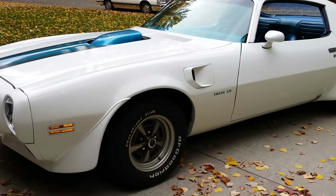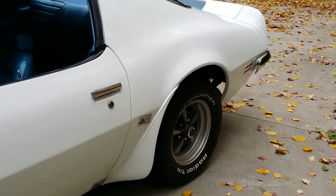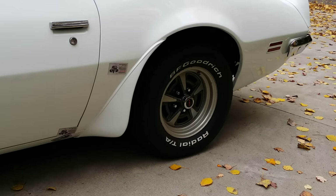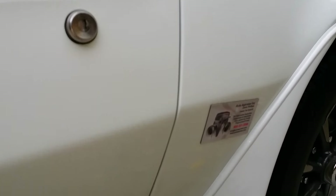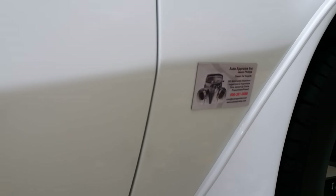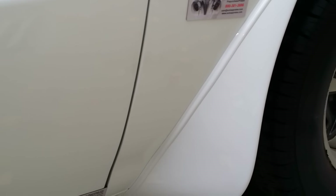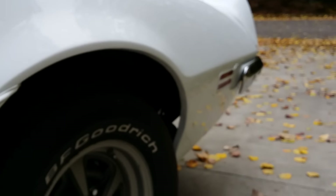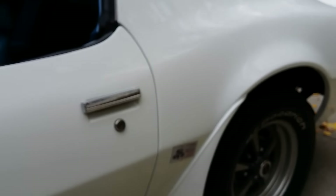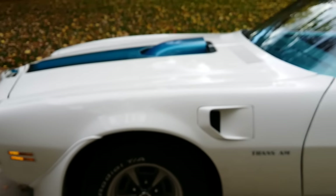Exterior body has been restored. Code 10 Cameo White. You can see I placed a couple magnets down low — they're still hanging on the car, indicating less than 20 mils. This area right here in the dogleg on both sides is lacking some adhesion, but generally speaking the car has good magnetic adhesion. A few other spots noted in photographs for the potential client buying the vehicle.